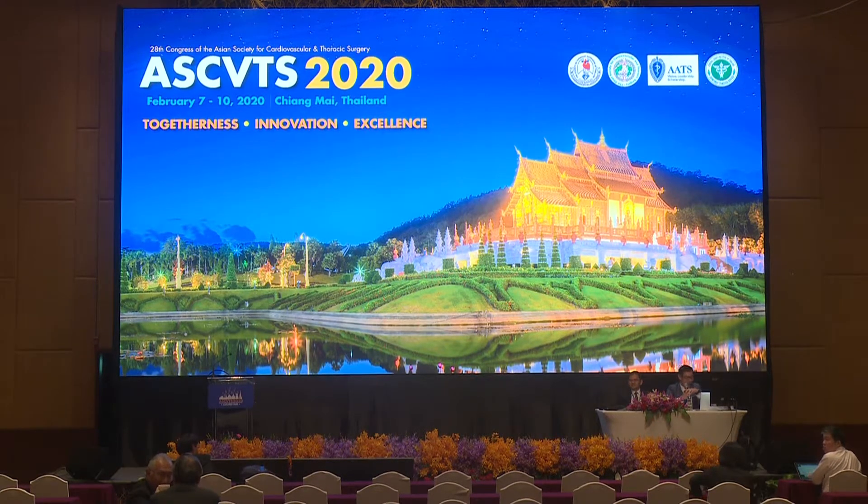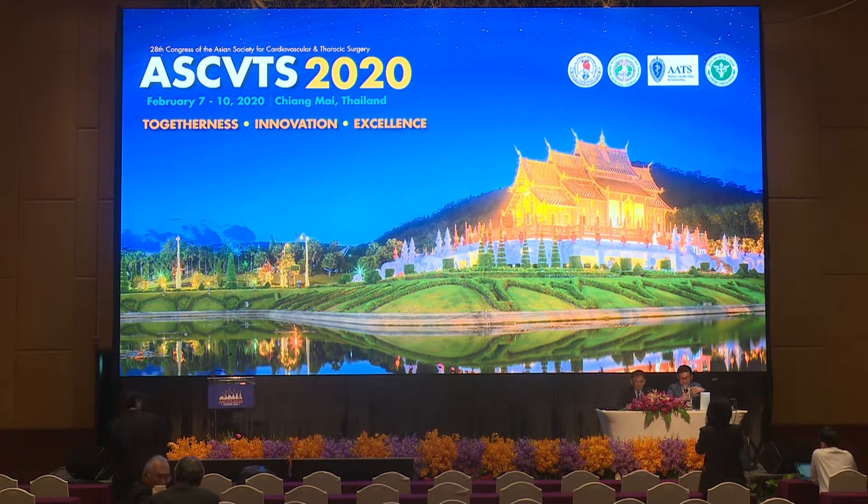Good afternoon, all participants. Welcome to the free paper EOTA session. Let me check about the speakers. This is our first speaker, Dr. Mitsuno.